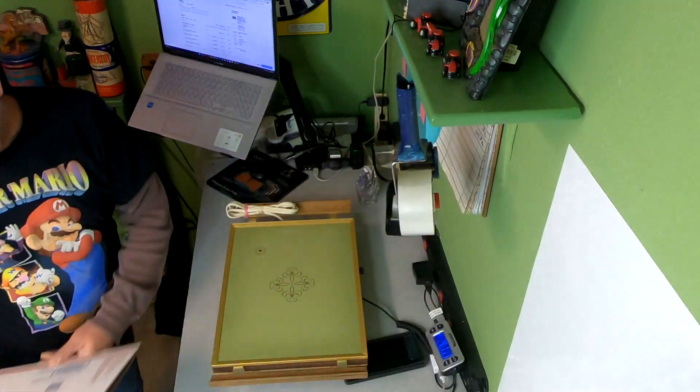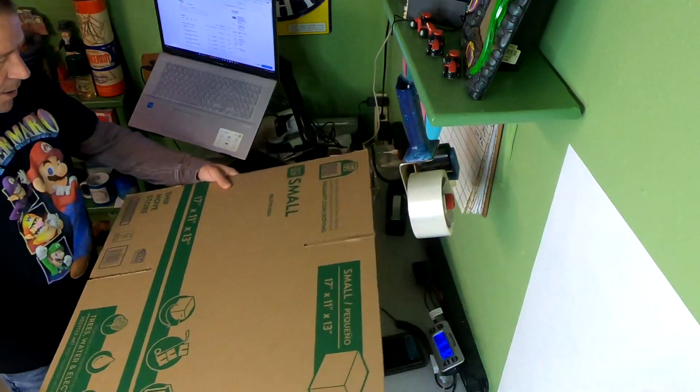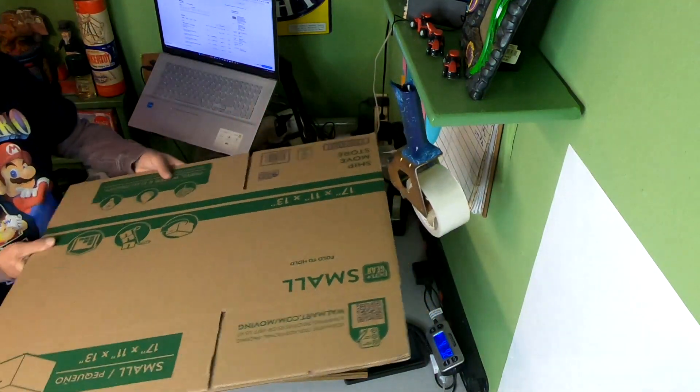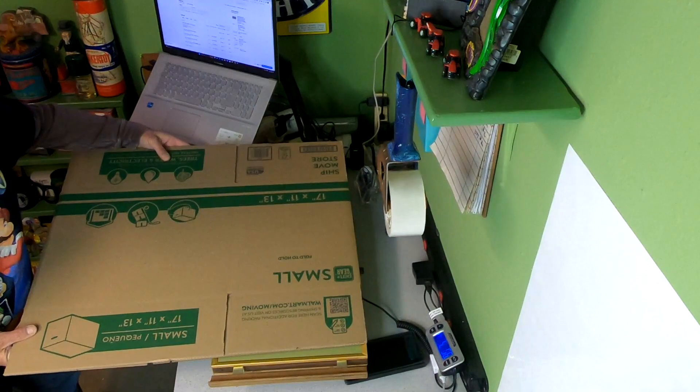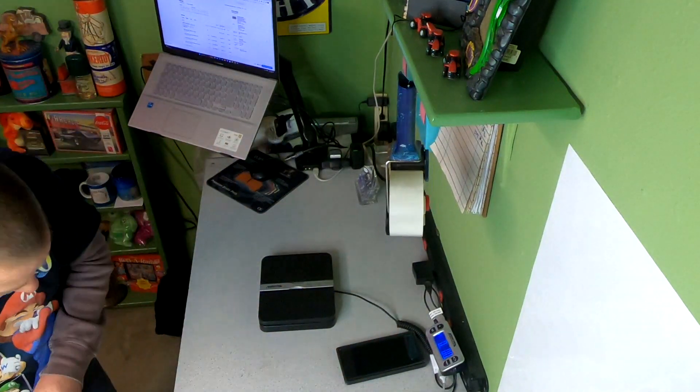I have this box here which is 17 by 11, but the 11 inches won't quite make it, so I need to readjust and resize the box.